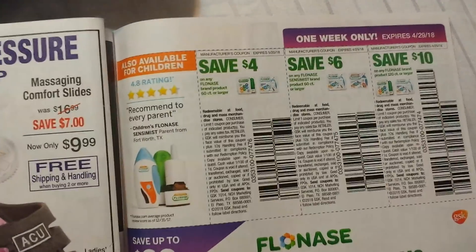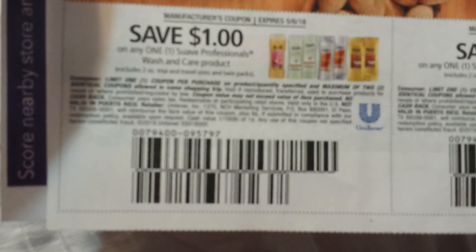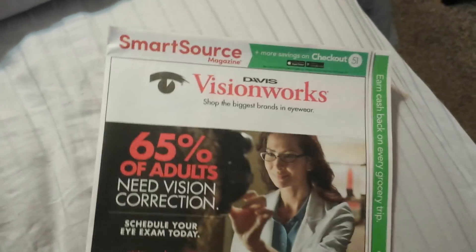There's some Flonase — like when you vote for the flavors. And there are the Suave — a dollar on the Suave Professionals, and then a dollar on the Suave Professional Styler. I'll get the other Suave coupons probably Sunday, hopefully.